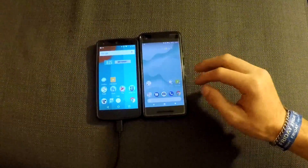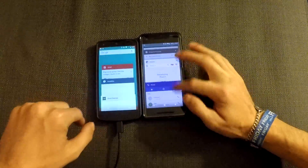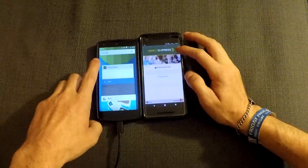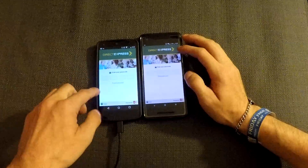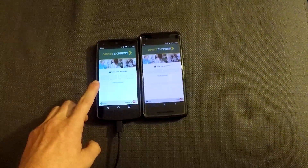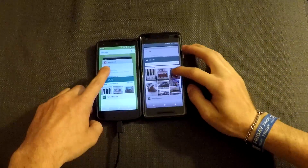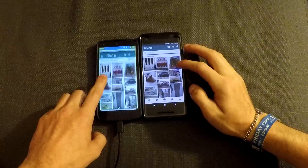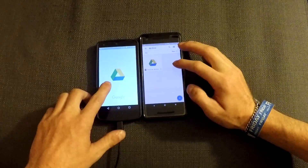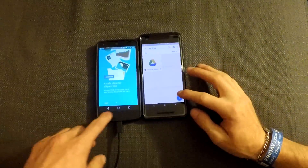We're going to surf through and see which apps were staying in the background and which ones weren't. Direct Express — this one took a little to load, I think it refreshed. Offer up. Drive. They both had to refresh it, but the Google Pixel 2 refreshed it so much quicker.